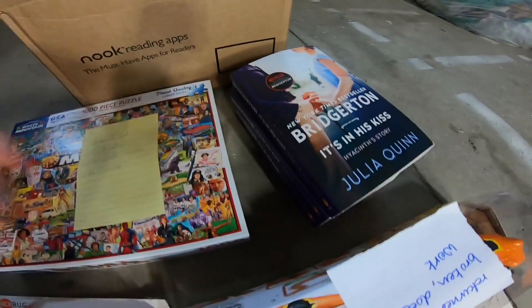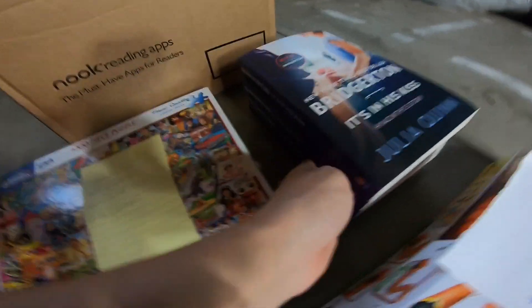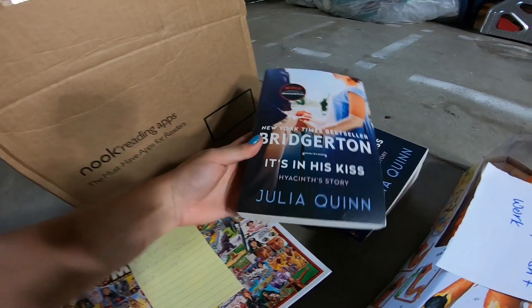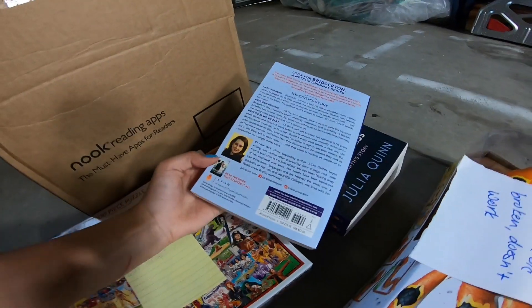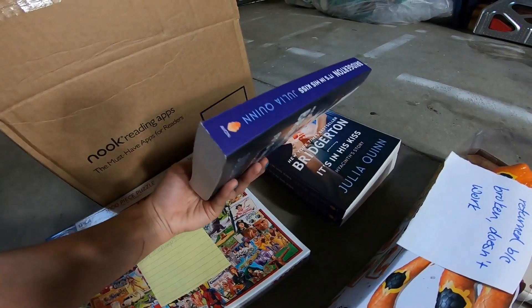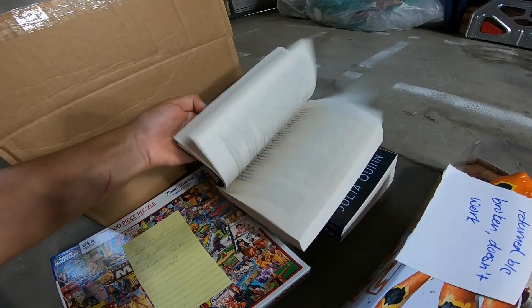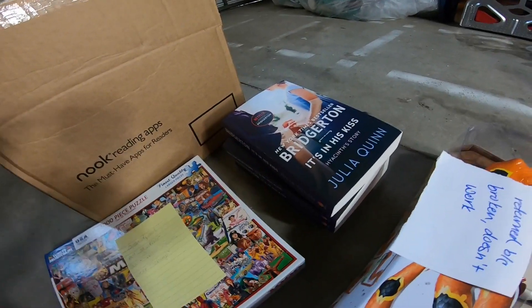Over here we have four of these Bridgerton books, they're all the same. There's nothing wrong with them, not even a mark, so I don't know why they threw these away. But yeah, four of those books — nice.